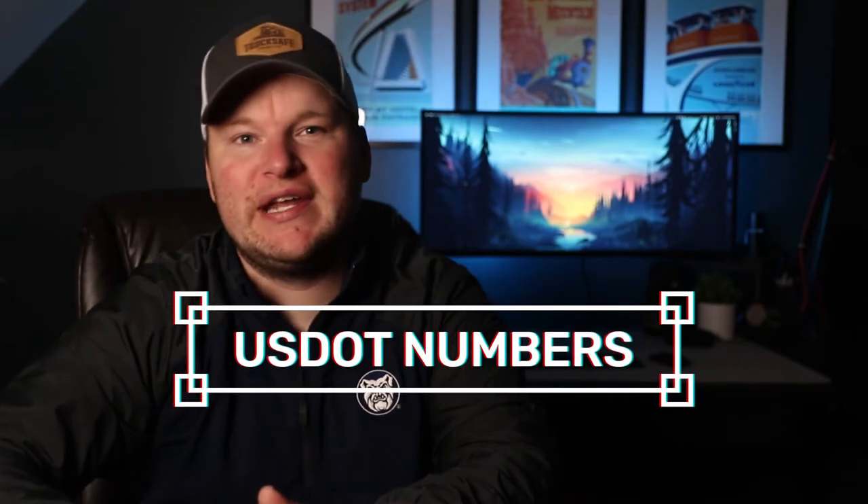What's up everyone, Brandon here from TruckSafe Consulting. In this video we're going to discuss DOT numbers and who specifically needs them.